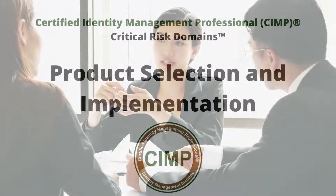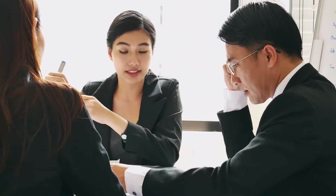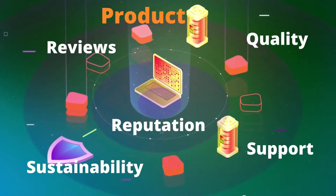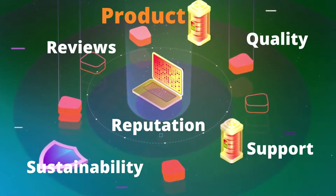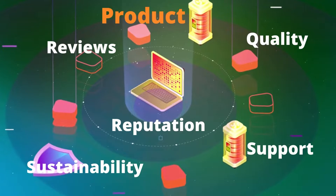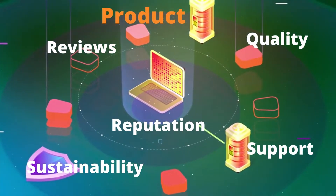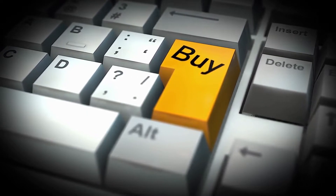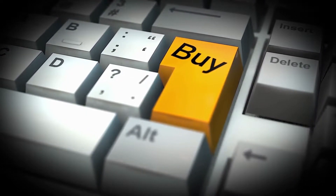Product Selection and Implementation: When third-party IAM software products must be evaluated and selected for implementation, the criteria for how to select an IAM product must be established and used in alignment with business objectives and requirements. System integration and product features must be considered along with the vendor reputation, support, and sustainability as well as product certification, independent quality assessments, and consumer reviews. CIMP experts must be able to select and implement the right product to solve their unique IAM challenges.